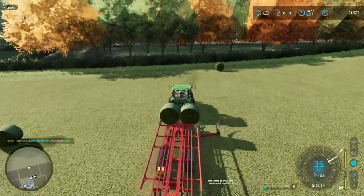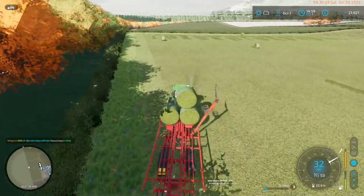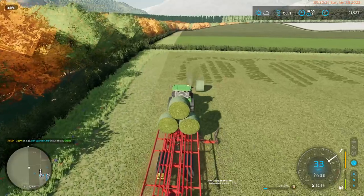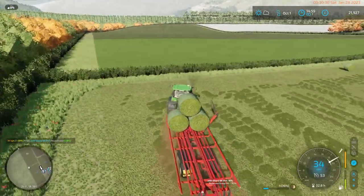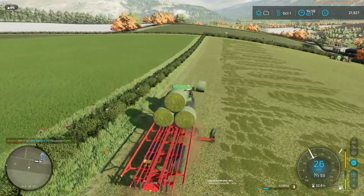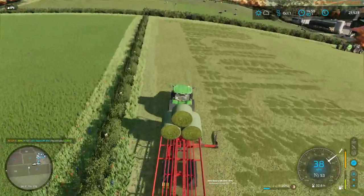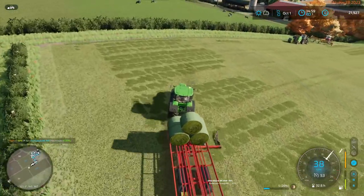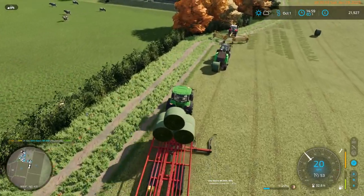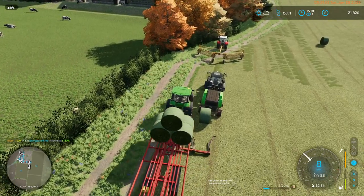We'll grab all of these bales. One of the things I like to get done is to get them wrapped as soon as possible, because it takes three game days for them to ferment. The earlier I get them done, the earlier they're ready. This is going to take some shenanigans.